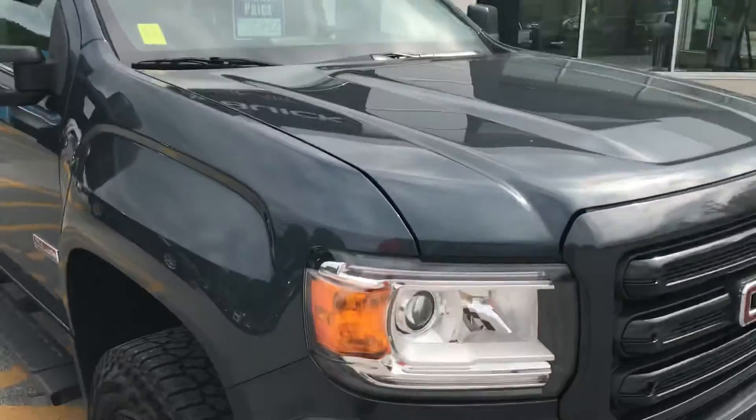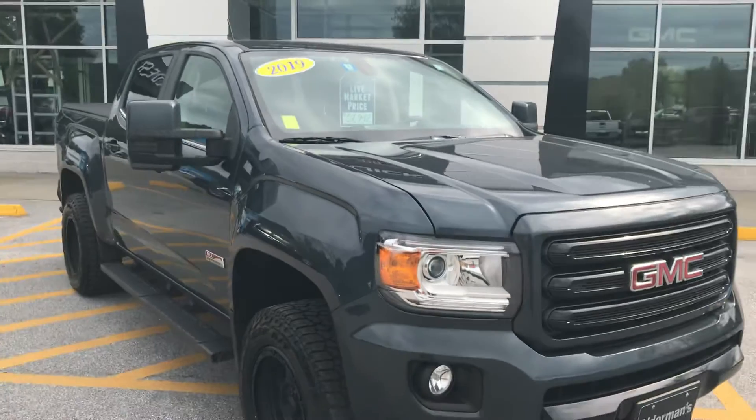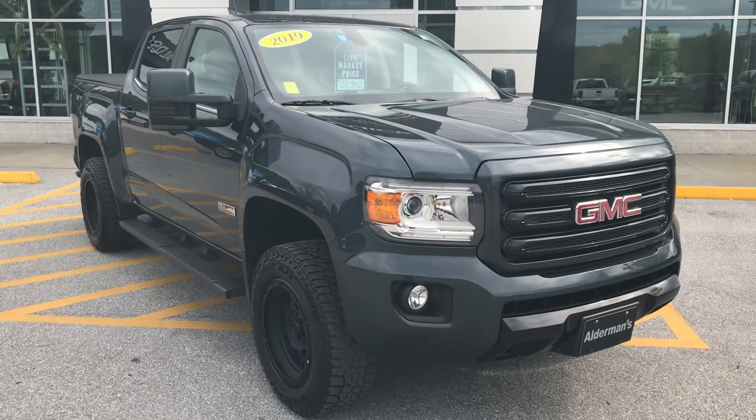So that's your 2019 GMC Canyon all-terrain. If you'd like to learn more, hit the learn more button or stop down to see it yourself here at Route 7 South in Rutland, Vermont.